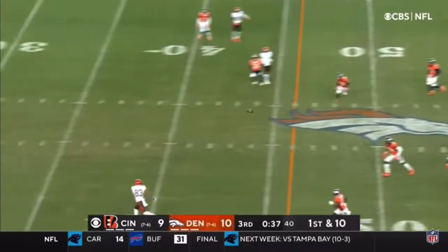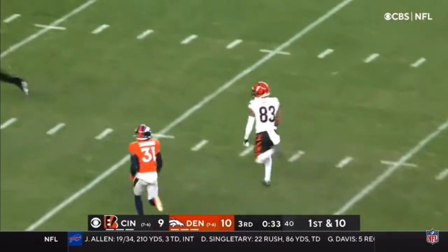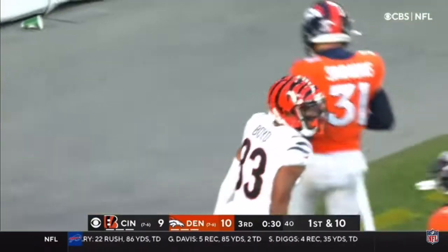Now, fake it. Burrow lays it out there. Caught by Boyd. Makes a move upfield. Tyler Boyd looking for the angle. He's got it. Touchdown, Cincinnati.